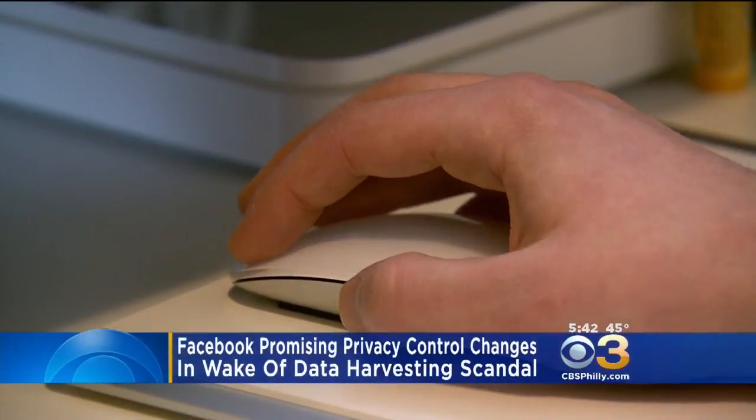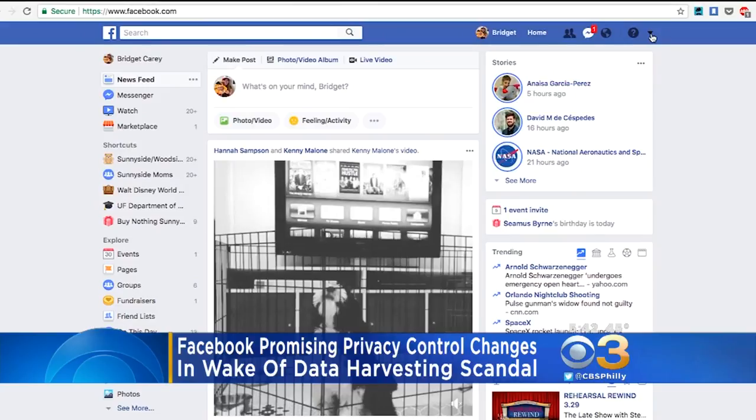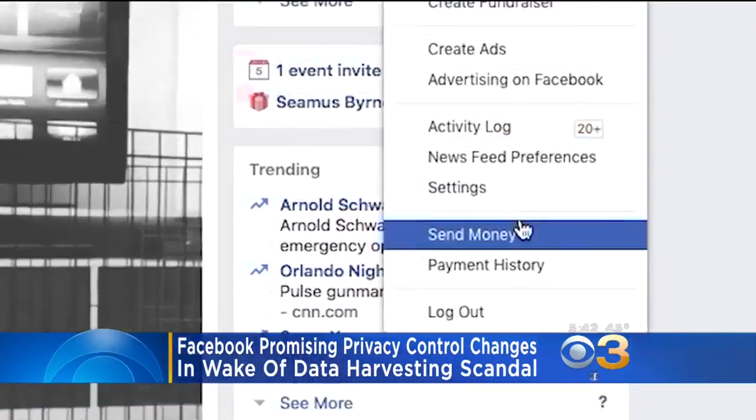Facebook is making changes to privacy controls after revelations that a tech company harvested data on as many as 50 million users. In the coming weeks, the social media giant says it will make it easier for you to monitor your privacy. Every time you click, comment, or like something, Facebook gets more information about you.